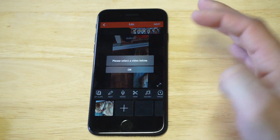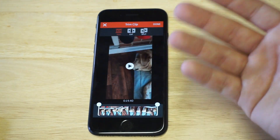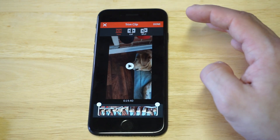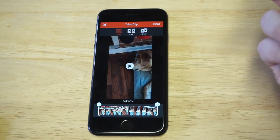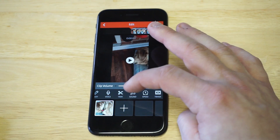You can also trim the video in here. You can pretty much do basic trimming on your iPhone photo editor, but this app can cut and split videos too. If you have two videos you want to combine, you can actually do it on this app, which is really cool — that's another great feature.